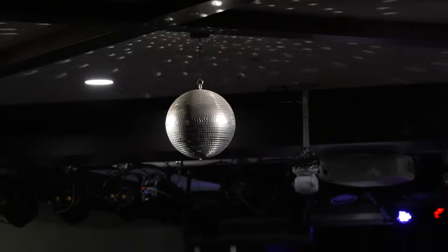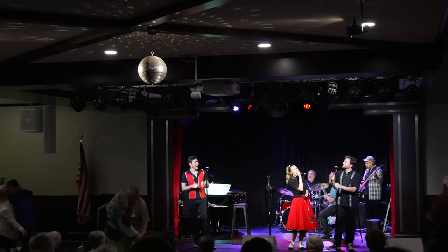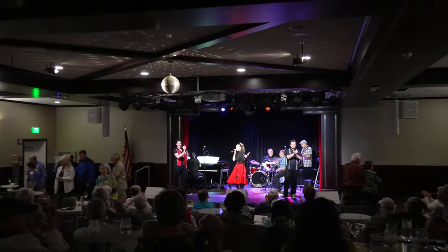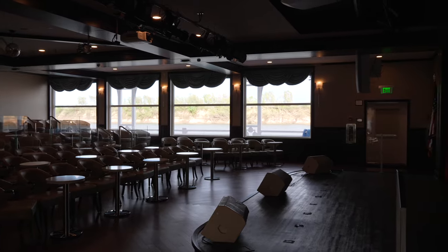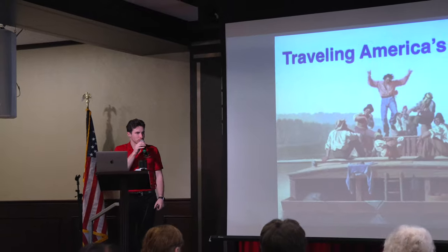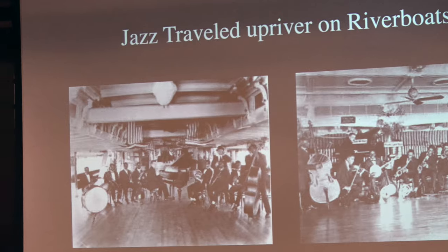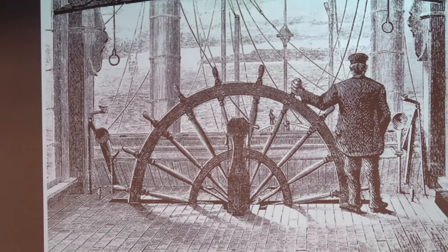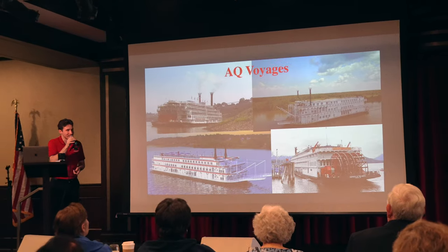Under the disco ball, passengers are invited to dance their cares away, which many are often inclined to do. By day, the theater brightens up with equally expansive views, when the River Historian presents interesting lectures about the Mississippi and Ohio rivers — from the jazz music that would historically accompany riders, to the unique form of navigation that evolved from rudimentary to the modern paddle wheelers sailing for American Queen Voyages.